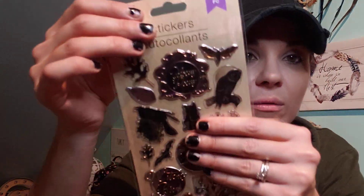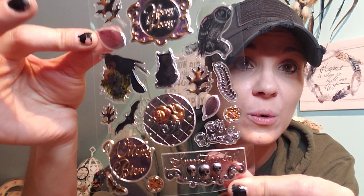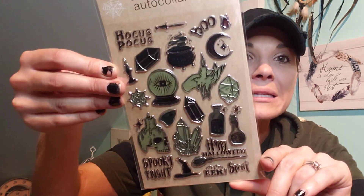More stickers — I grabbed two of each because I am blown away. I know you can't really see them because they're foil, but one pack says Hocus Pocus, another says Spooktacular, another says Witches Brew and has a black cat. Hocus Pocus stickers at Dollar Tree — I can't believe it! There's also a second Hocus Pocus pack. What is Dollar Tree doing to us?